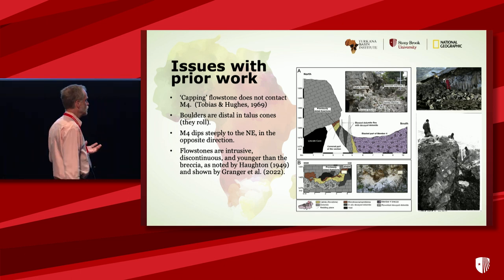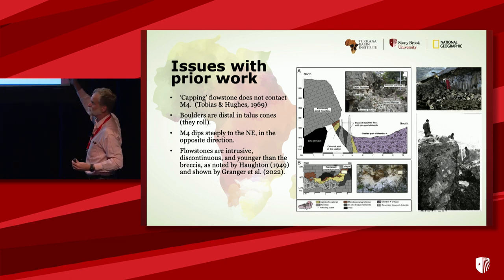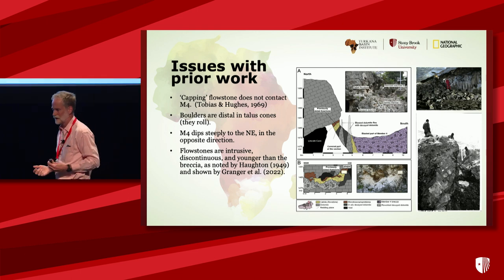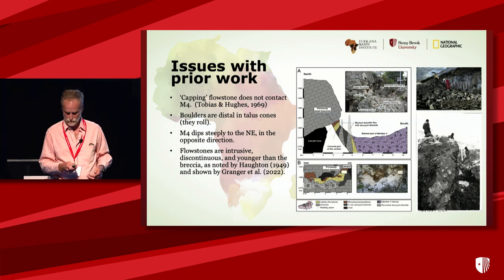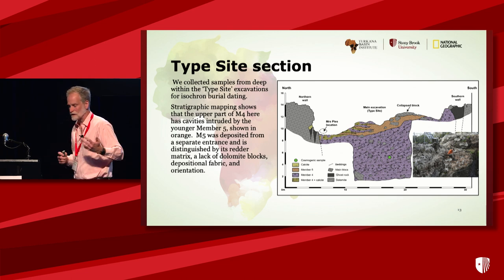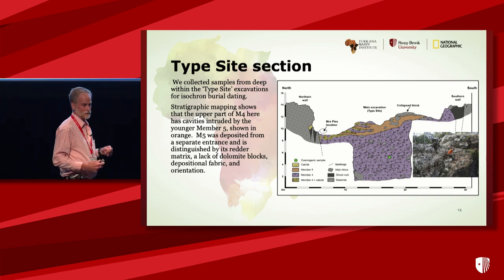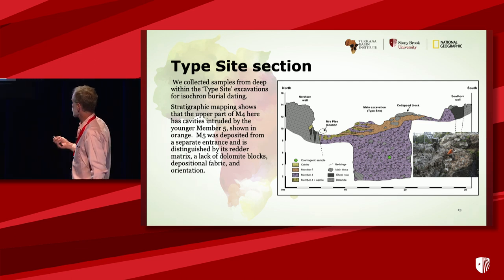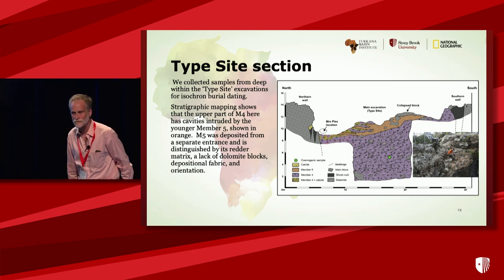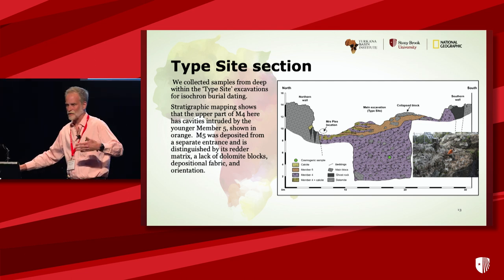Every flowstone we've looked at has been intrusive, just as Houghton showed in 1949. We collected samples from the type site — the discovery site of TM1511 — right next to where the STW 431 partial skeleton was found. In Laurent's cross section, member four is in purple and the top of the type site is in orange — that's member five. It looks like they inter-finger in the cross section, but that's not the case. Member four was deposited first, then water dissolved cavities, and member five came in a separate entrance and filled those cavities.